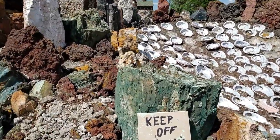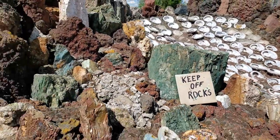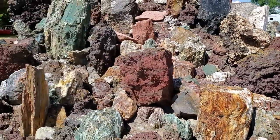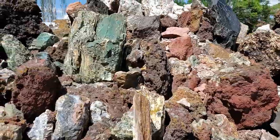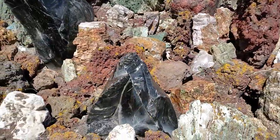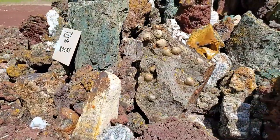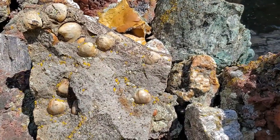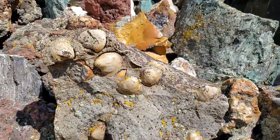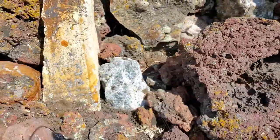That looks like the stuff from Hampton Butte. Some opalized wood — very cool to see the pieces there, very colorful. That's kind of neat — looks like basalt with almost like a petrified nut in it. I've seen stuff similar to that. Looks like it's got some calcite down there, or quartz.